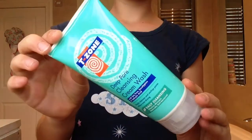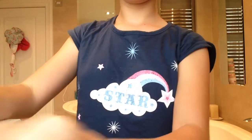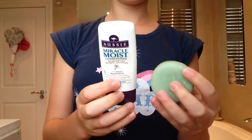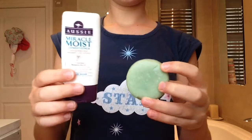So now I'll have a shower and these are a few products I use. I'll use a T-stone cleansing cream wash which is really good. For my hair, conditioner-wise, I'll use a mix of the Aussie Miracle Moist and the Lush Jungle Conditioner, which just makes my hair really nice.